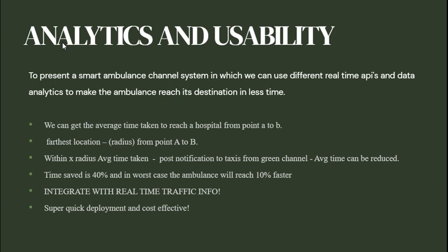Analytics and usability are used to present a smart ambulance channel system, in which we used different real-time APIs and data analytics to make the ambulance reach its destination in less time. We can calculate the average time taken to reach the hospital from point A to B, considering an X radius. Push notifications will be sent to taxis for the green channel, and average travel time can be reduced.